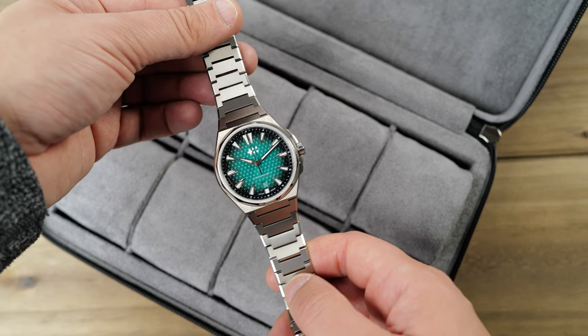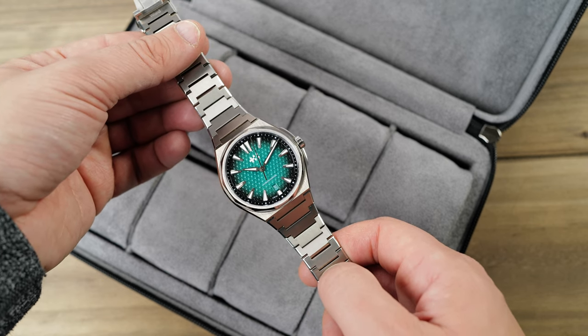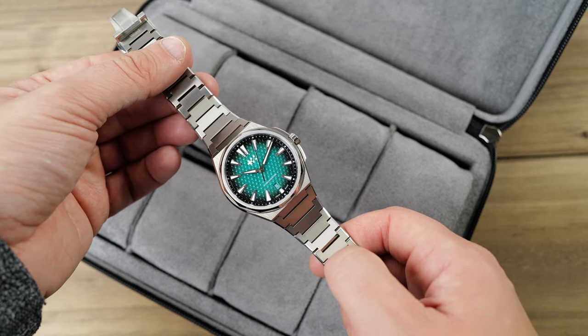And for the better part of a month, I've really enjoyed wearing the titanium version. Indeed, I see it as a versatile everyday wear.